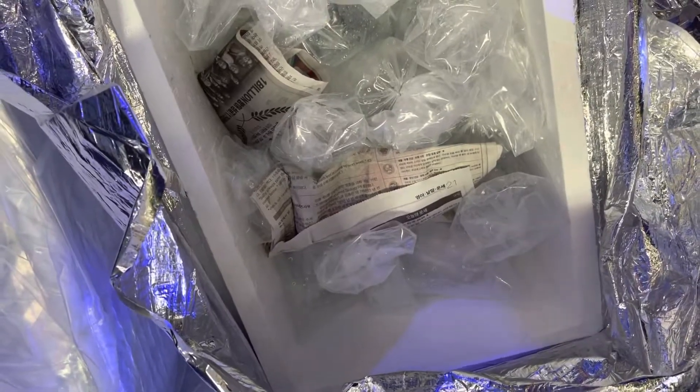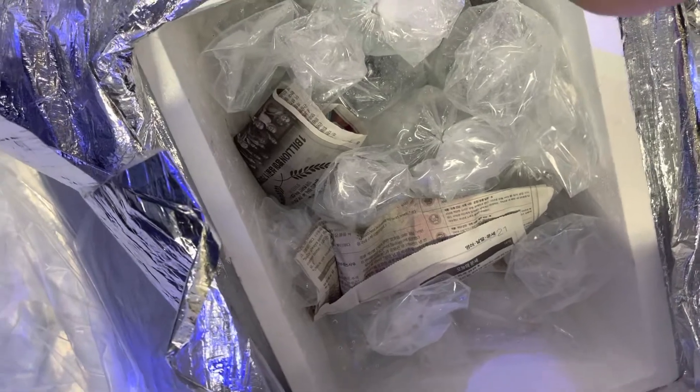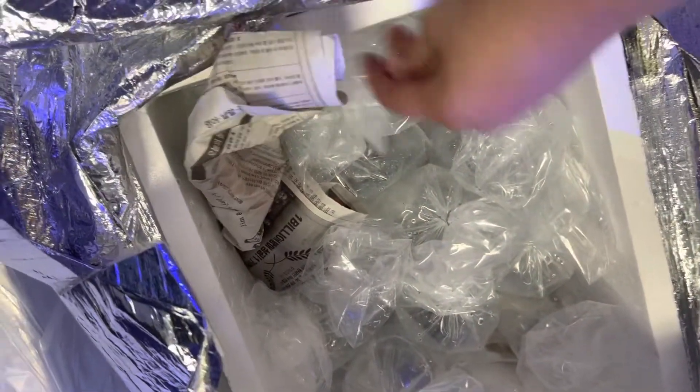All righty, everybody. Happy Saltwater Wednesday. We finally got a good shipment on the day that it was supposed to come in. Let's take a look here.